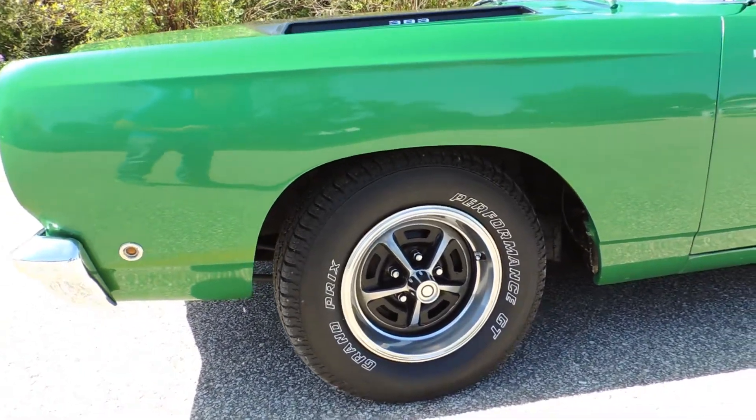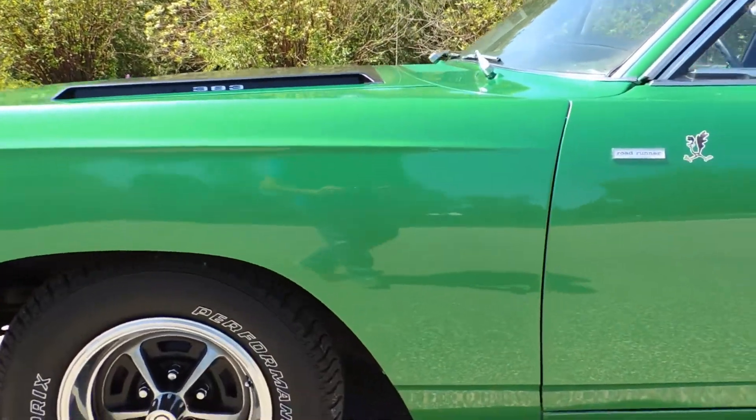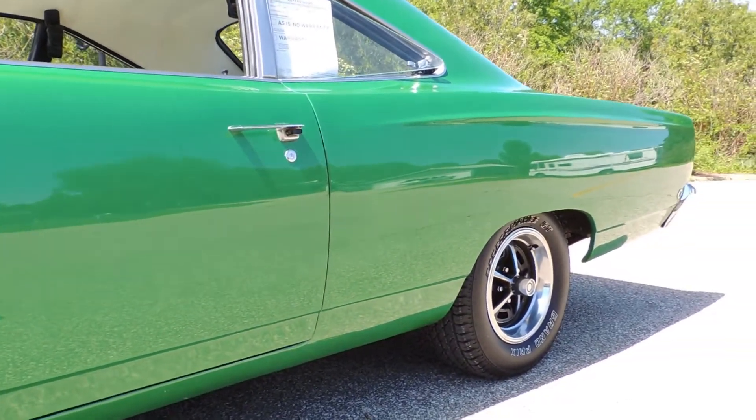It's riding on a brand new set of tires with no miles on them right now. The paint on the car is laser straight — it is an older paint job, but a beautiful finish.